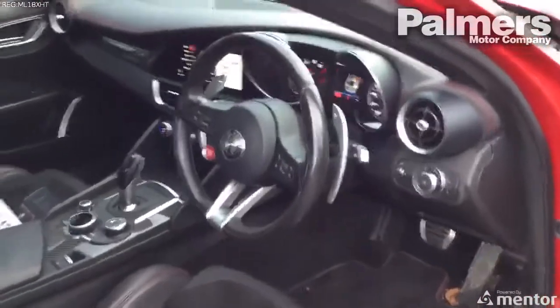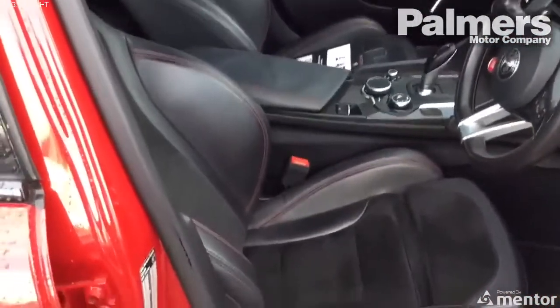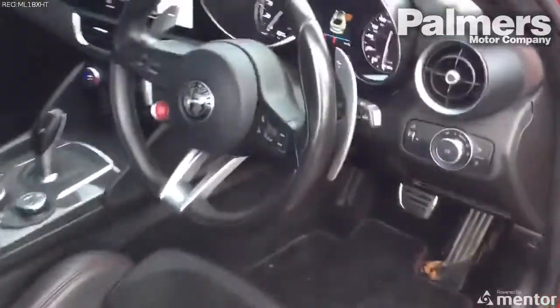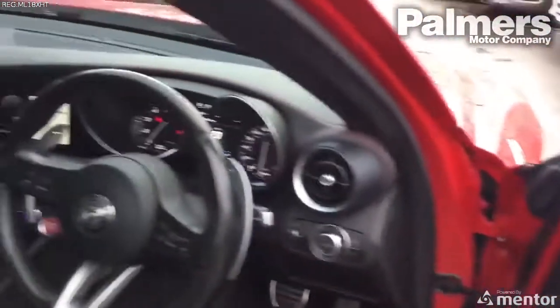Internally, you'll see the half alcantara leather seats with the red stitching. That red stitching also continues along the top of the dashboard and onto the door cards themselves. This was an option from the factory and gives it a more unique feel.